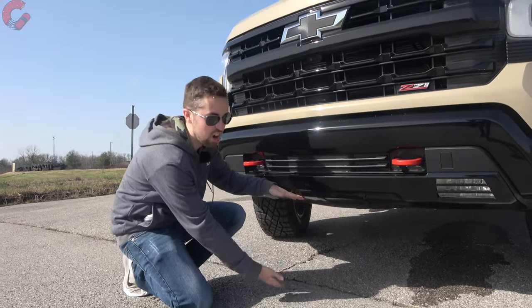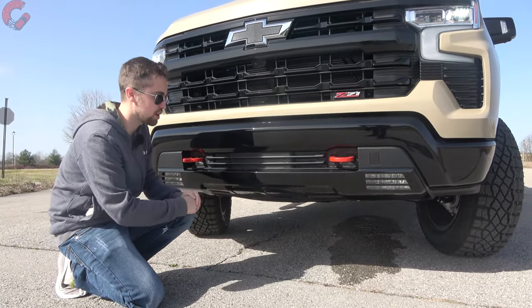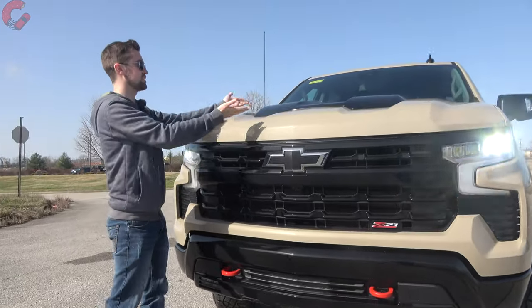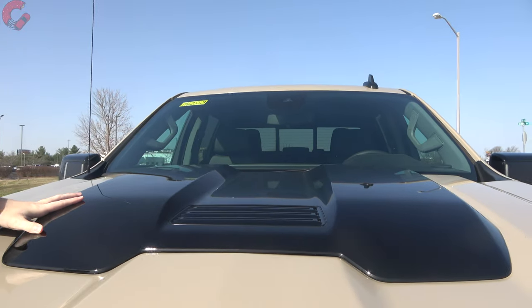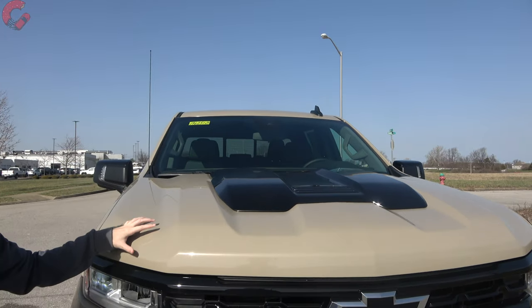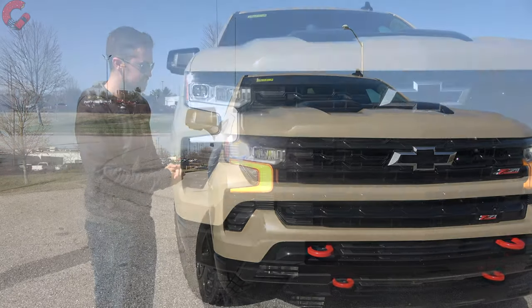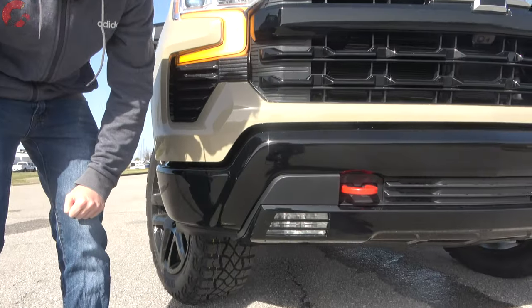Ground clearance is very important for a truck you'll take off-road. You have a two-inch lift with the Trail Boss, bringing your total ground clearance to 10.8 inches. Coming up, there's another element that signifies the Trail Boss — this hood scoop finished in gloss black. It looks really nice in contrast with this sand dune color, which is a new color option added last year. Turning our attention to the headlights, this version has the premium full LED headlight arrangement. I particularly like the daytime running light and turn signal indicator, and you also have LED fog lamps at the bottom.